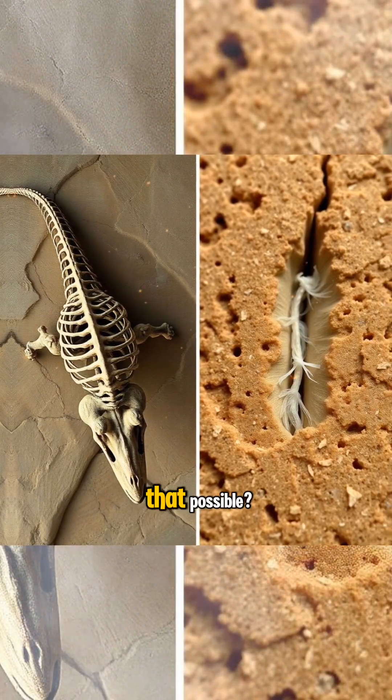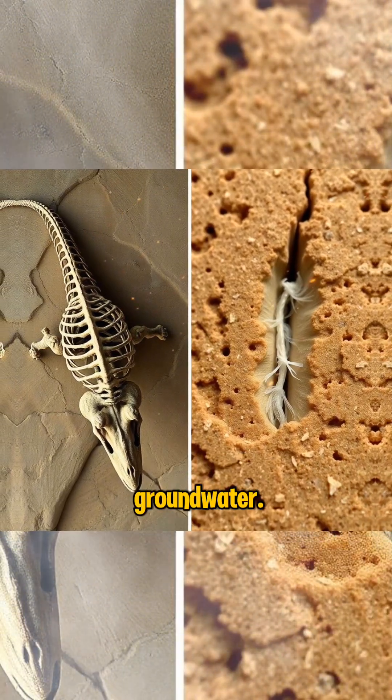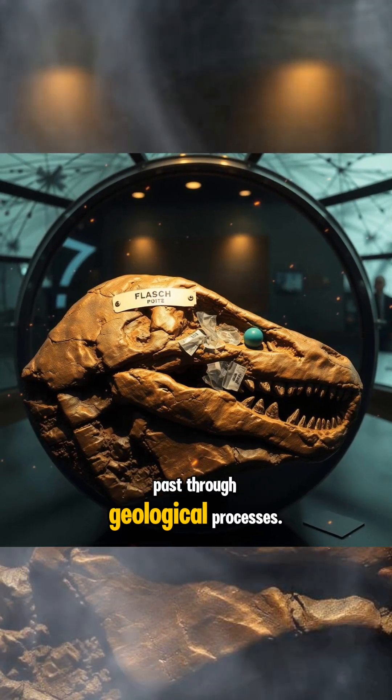The question is, how is that possible? Some experts speculate contamination from modern groundwater. But others think further — that traces of the human age are now seeping into the past through geological processes.